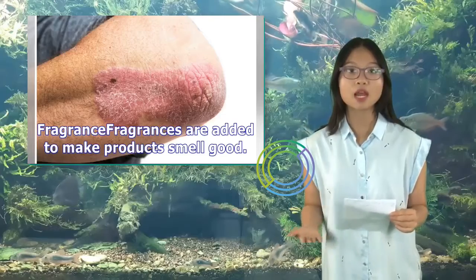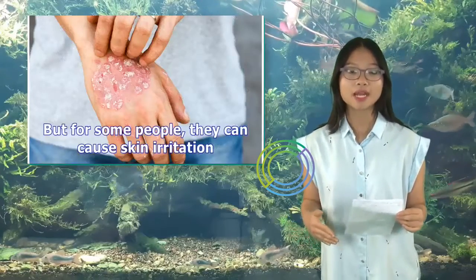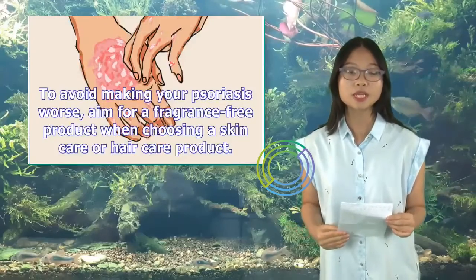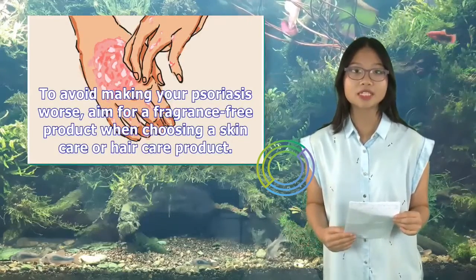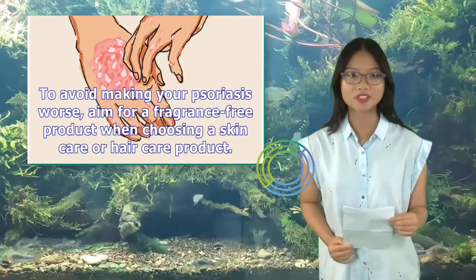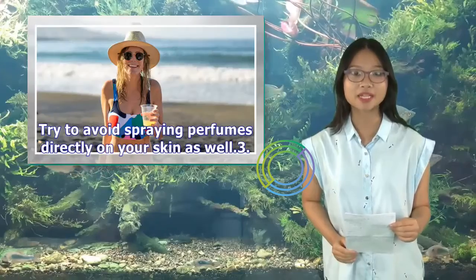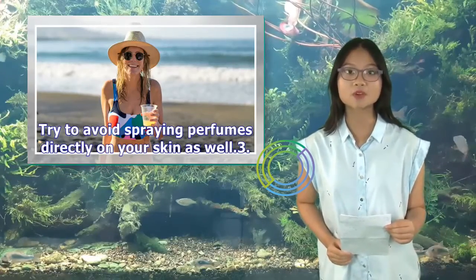Fragrances are added to make products smell good. But for some people, they can cause skin irritation. To avoid making your psoriasis worse, aim for a fragrance-free product when choosing a skin care or hair care product. Try to avoid spraying perfumes directly on your skin as well.